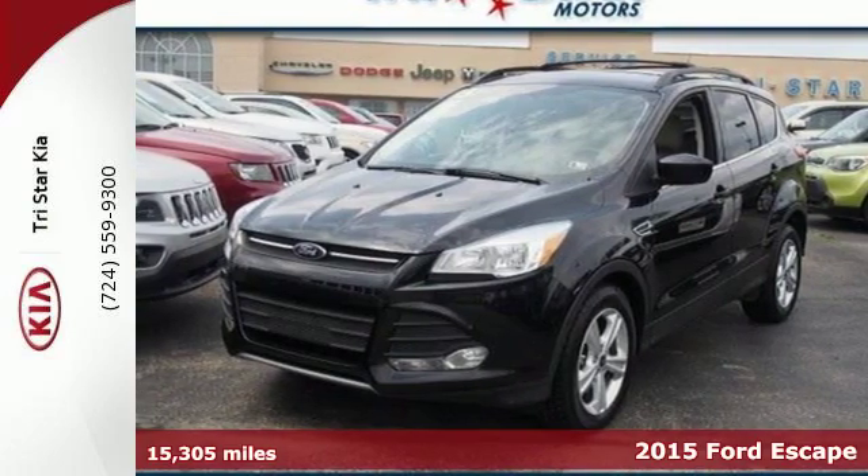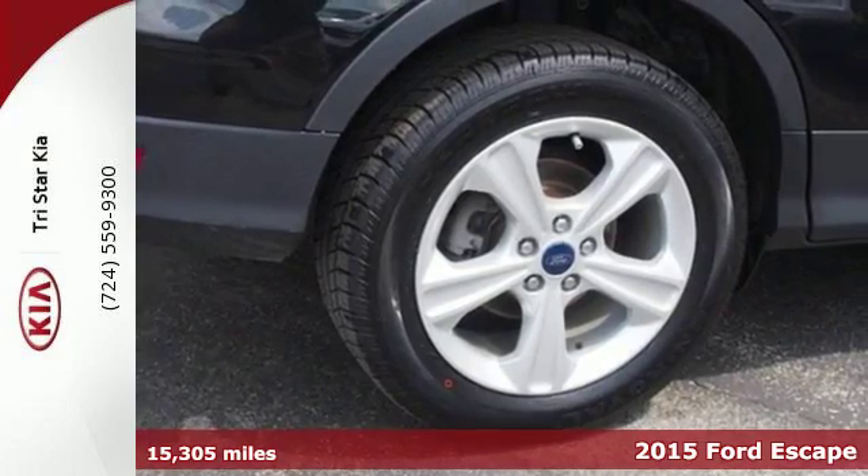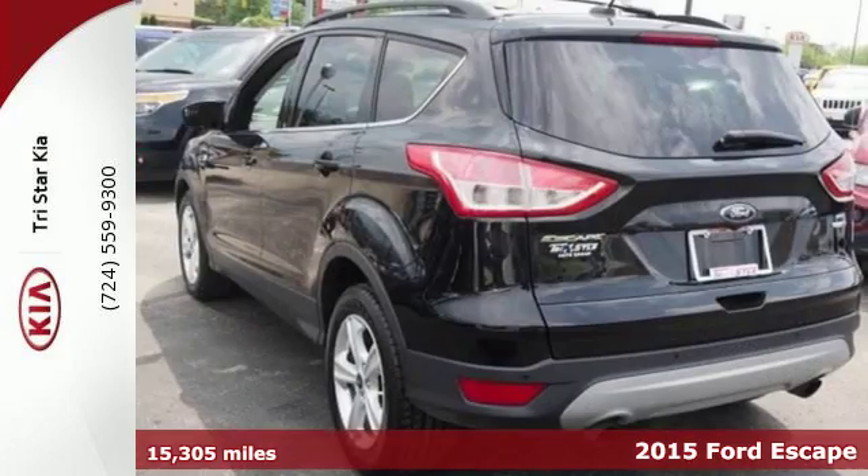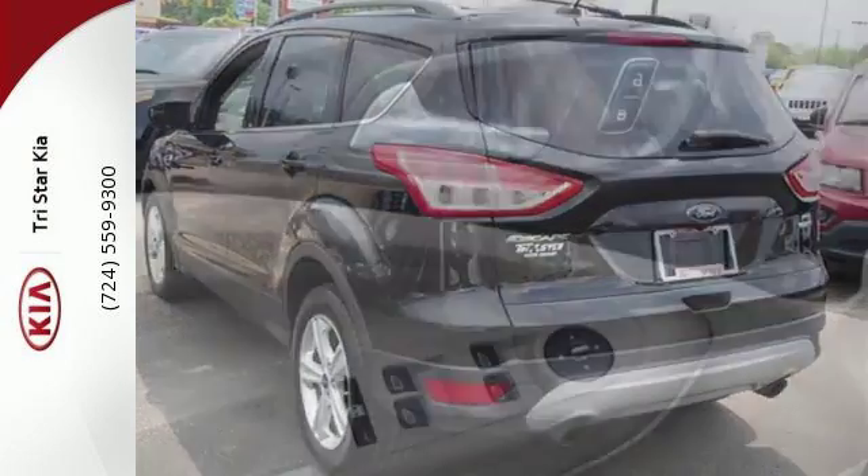Here's the 2015 Ford Escape. This mid-size SUV sets a high standard. Inside and out, it utilizes recycled materials. It also includes high style combined with everyday convenience.